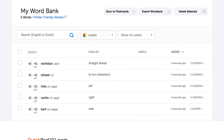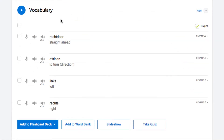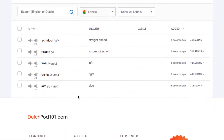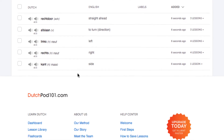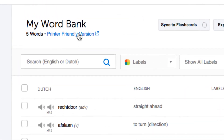Number eight: word bank. The word bank is your personal database of words and phrases. If you come across a word you like and want to review later, save it to your word bank. You can save words and phrases from lessons, free vocab lists, and the Core 2000 word list. With the word bank, you can even create and print out word lists to use as physical study material.